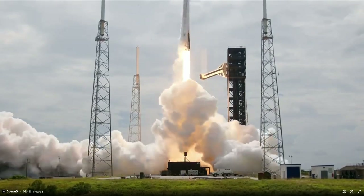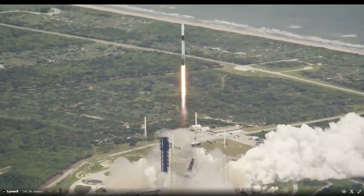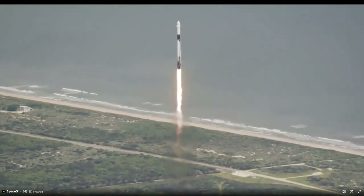Go SpaceX! Go Falcon! Go NASA! The liftoff of Crew-9, now soaring to the International Space Station. Stage 1 propulsion is nominal.